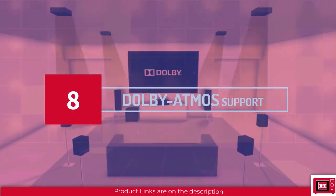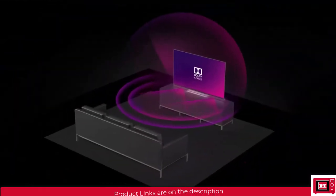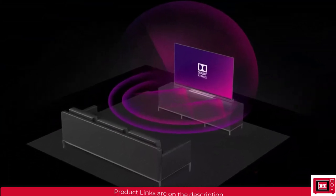The eighth thing to consider is Dolby Atmos support. A TV with Dolby Atmos support will perform excellently with a soundbar and maximize the 3D sound effects intended for Dolby Atmos soundbars and home theatres.